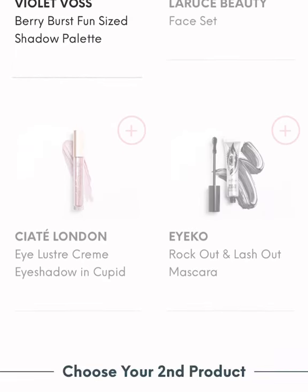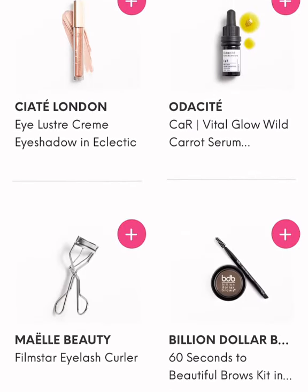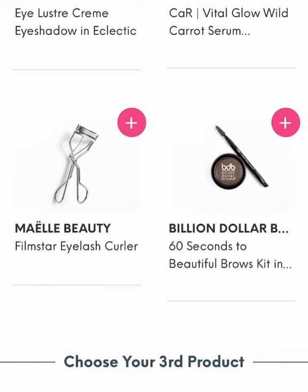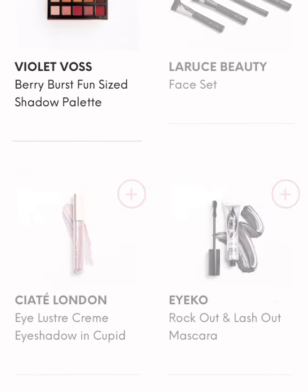The second product I chose — so these were my choices: the Cream Eyeshadow, Carrot Serum, the Eyelash Curler, and the Billion Dollar Brow Deal. I wanted the carrot serum, but I have so many skincare products, I decided to go ahead and get a second eyelash curler.